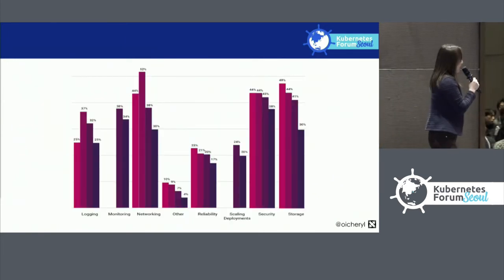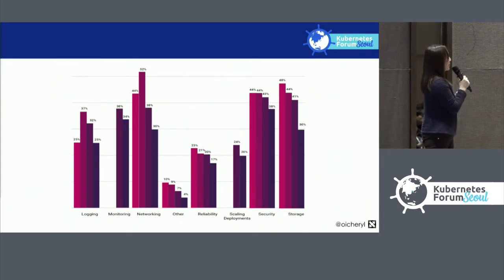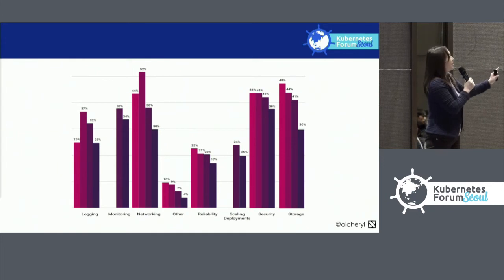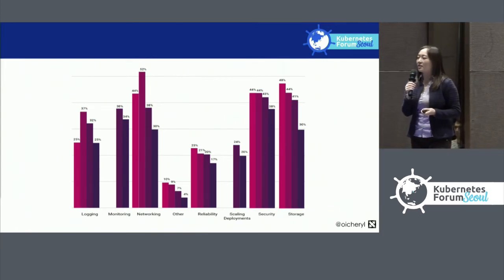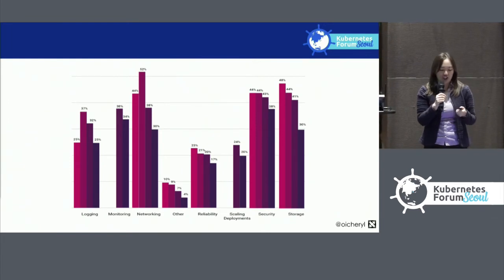Other challenges people have seen include logging and monitoring. What's notable is that these other challenges are generally going down over time. Each of the bars here represents surveys from 2016, 2017, and 2018, and over time these problems are generally declining as more resources and tools become available to solve these challenges.